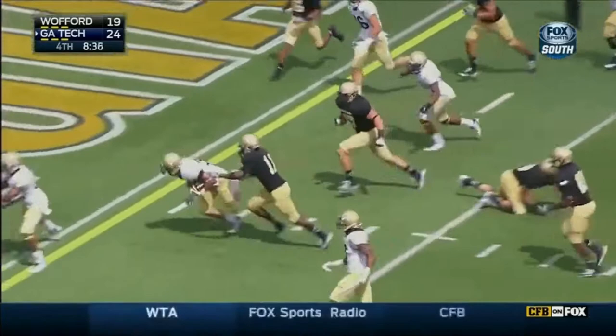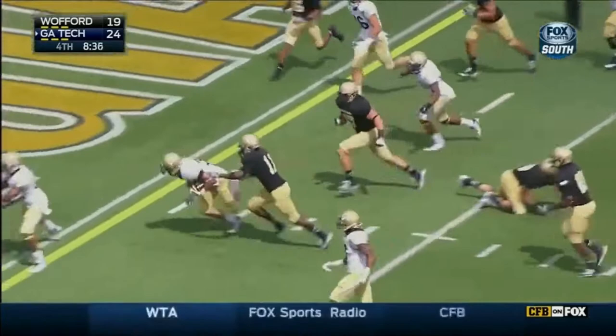He can really run — that time 65 yards! And here's Lasky lowering the shoulder, keeps his balance, and a touchdown for Georgia Tech.